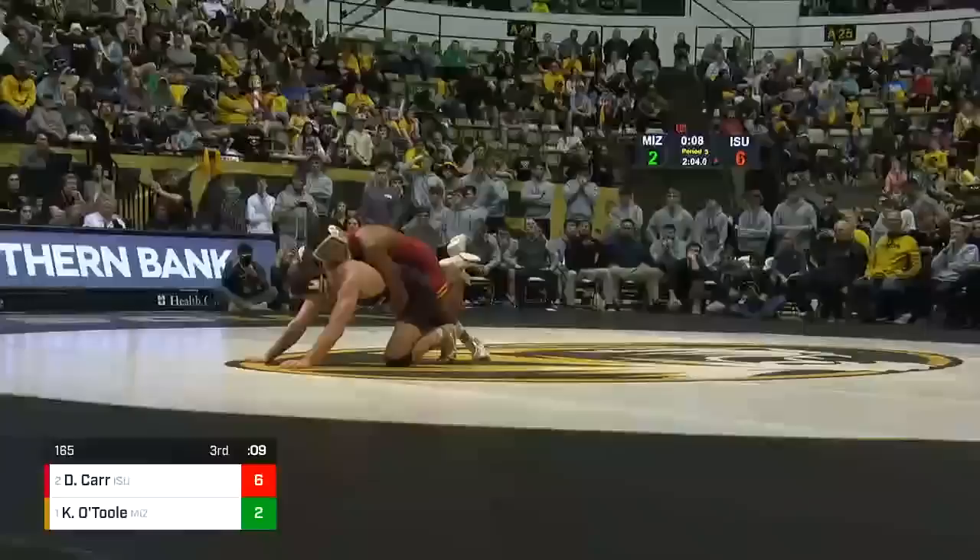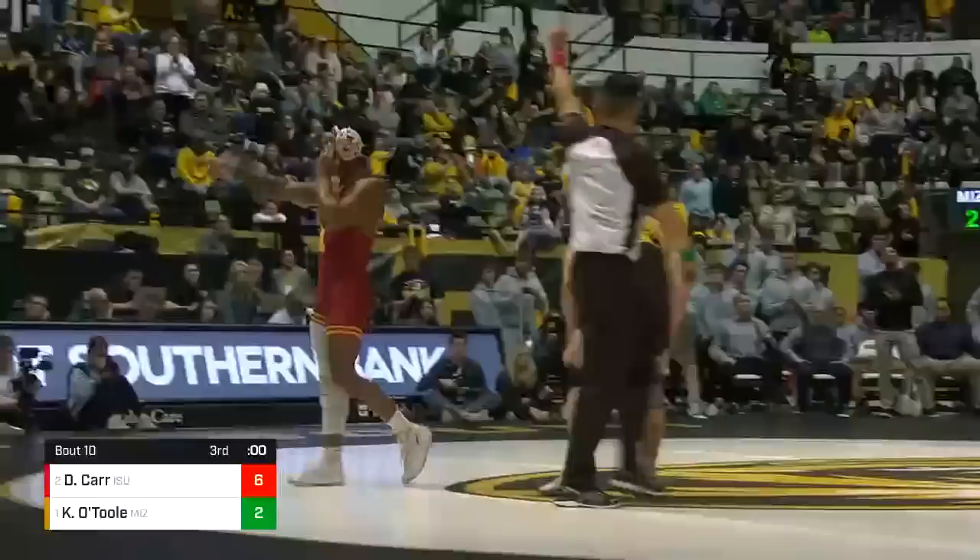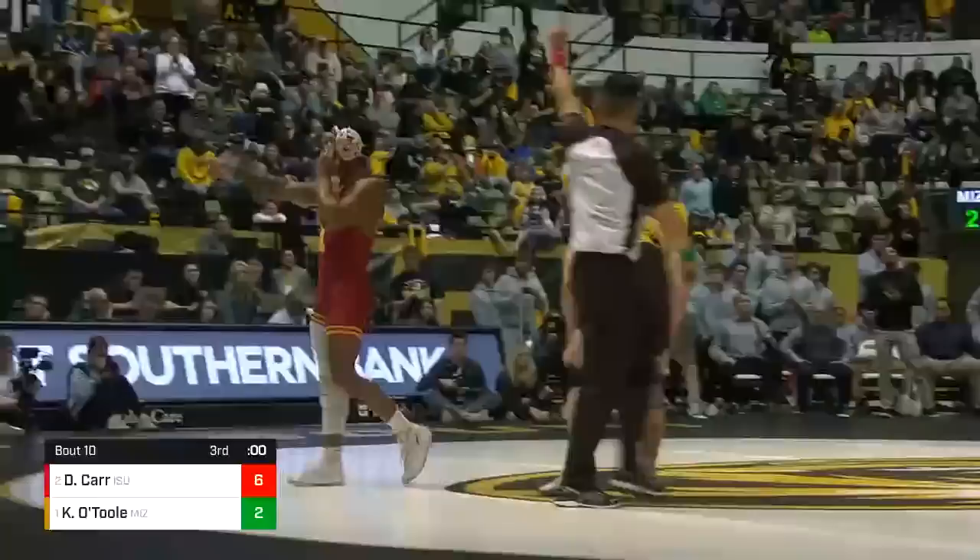David Carr is going to upset the number one ranked Keegan O'Toole by a score of 7-2. David Carr wins it at 165 in the battle tonight. Missouri will win the team duel, but Carr wins the battle at 165. He was impressive.